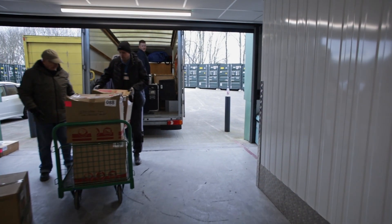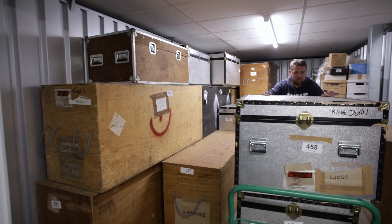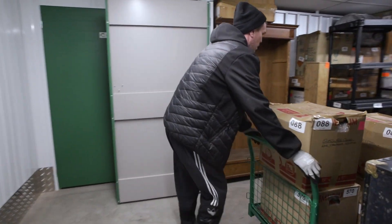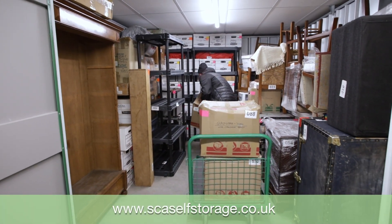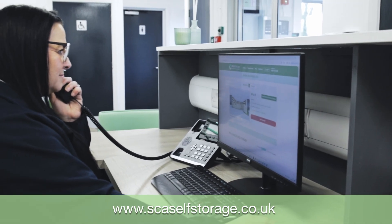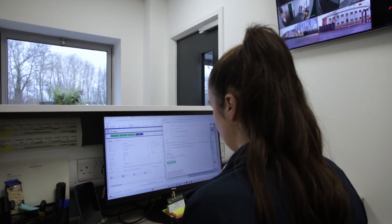We believe in providing top-notch service without breaking the bank — no hidden fees, just a simple affordable solution for your storage requirements. Visit us today at scaselfstorage.co.uk to book your storage unit, or call and speak to one of our friendly team members who will be happy to assist you in finding the best storage solution for your needs.